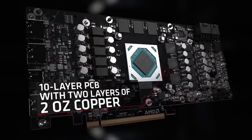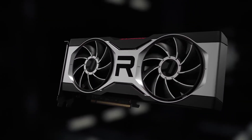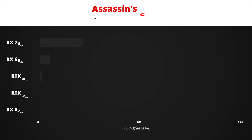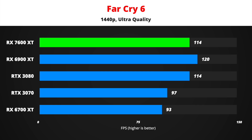Next up are my estimates for RX 7600 XT gaming performance. The RX 7600 XT is going to be a mid-range graphics card that brings RX 6900 XT-like performance to the mainstream for under $500. However, with just 8 GB of memory, AMD will most likely market it as a 1440p gaming GPU. Note that the RX 7600 XT FPS values in the following charts are estimates. In Assassin's Creed Valhalla, which favors AMD, the 7600 XT may be as much as 17% more powerful than the RTX 3080 at 1440p. In Far Cry 6, the 7600 XT may be over 20% stronger than the RX 6700 XT.